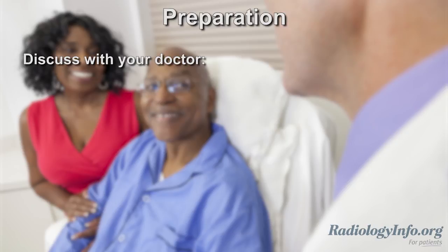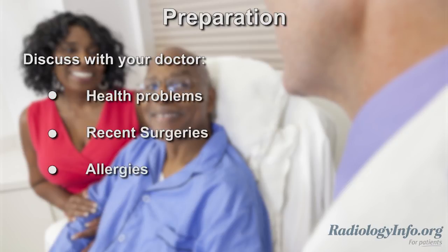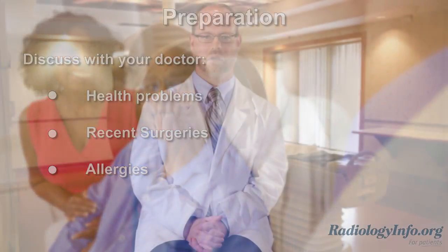If you're scheduled for a cardiac MRI, there are several things you can do to prepare. First, discuss any serious health problems, recent surgeries, and allergies, especially to contrast material, with your doctor. Also, inform your doctor and the MRI technologist if there is any possibility that you might be pregnant.